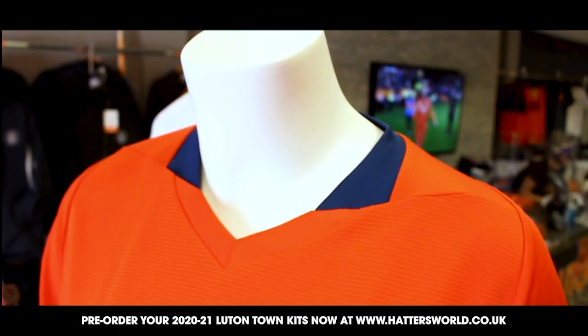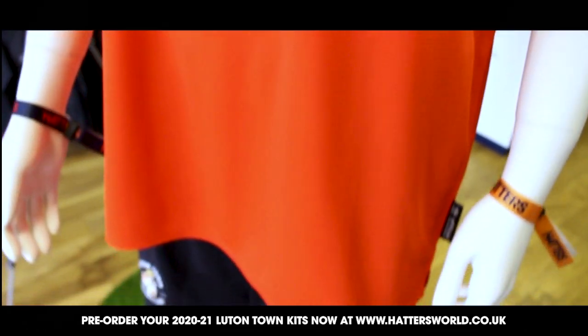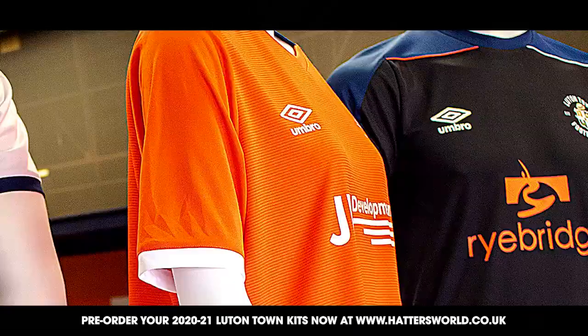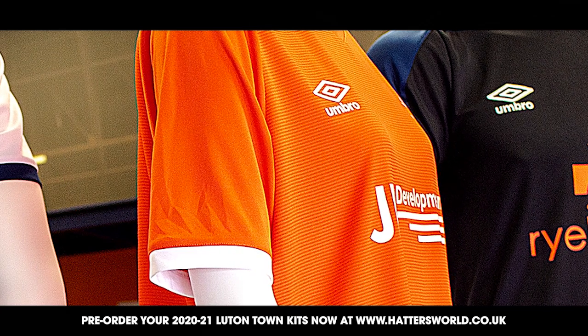The asymmetric theme from the away shirts runs through to the opposing colour cuffs and piping on the shorts. This season we're also delighted to be able to offer the home kit in women's as well as a mini kit featuring bespoke branded shorts and socks.